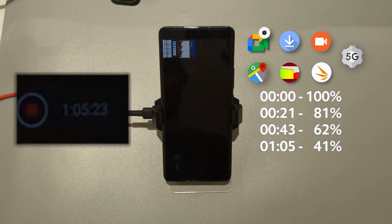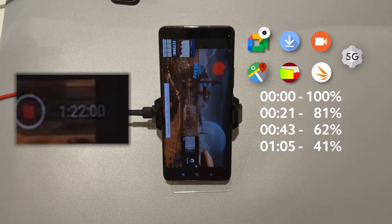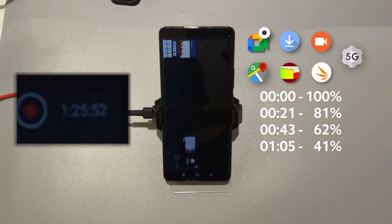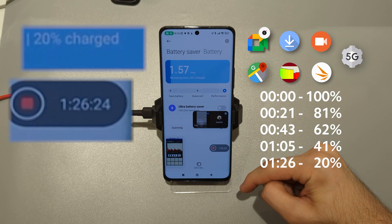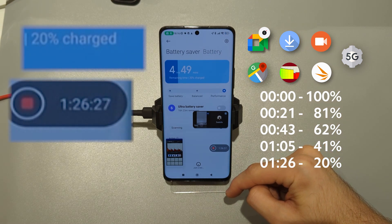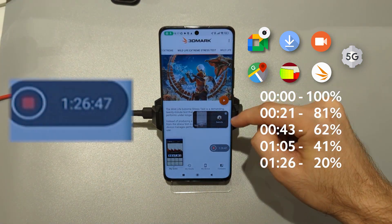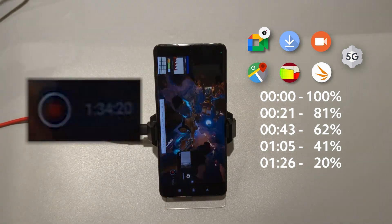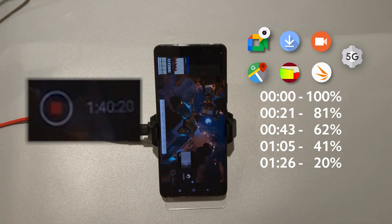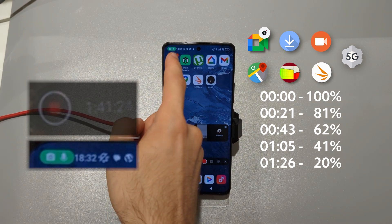Now we are having 20% battery remaining. We are about to finish it now. I cannot do screen recording because the battery is way too low. But we have recorded 1 hour and 41 minutes, by evening 18:32.